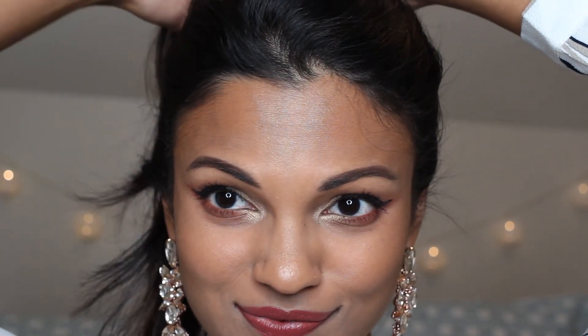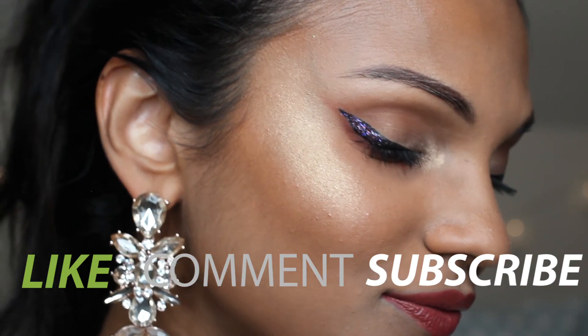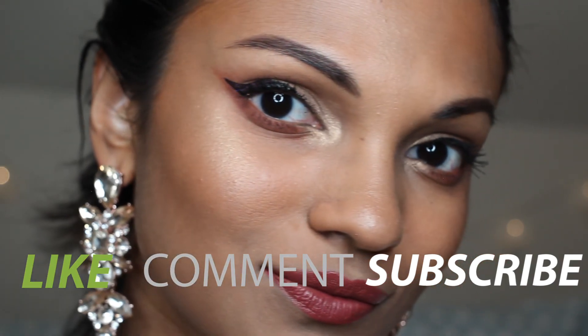Thank you so much for your support — this year has been amazing. Don't forget to like, comment, and subscribe, and I'll see you in the new year.